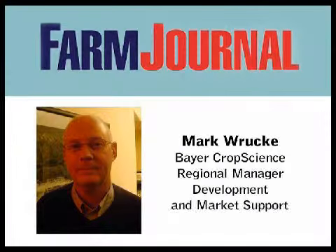This is Pam Smith with Farm Journal Magazine and I'm in Frankfurt, Germany with Mark Ruckey from Bayer Crop Science. They have some really exciting news today. Can you tell us about that, Mark?